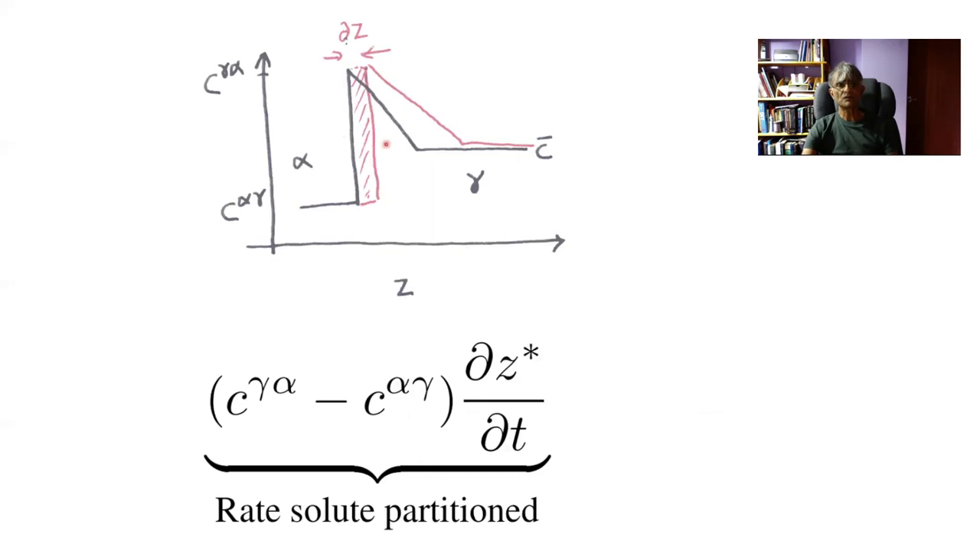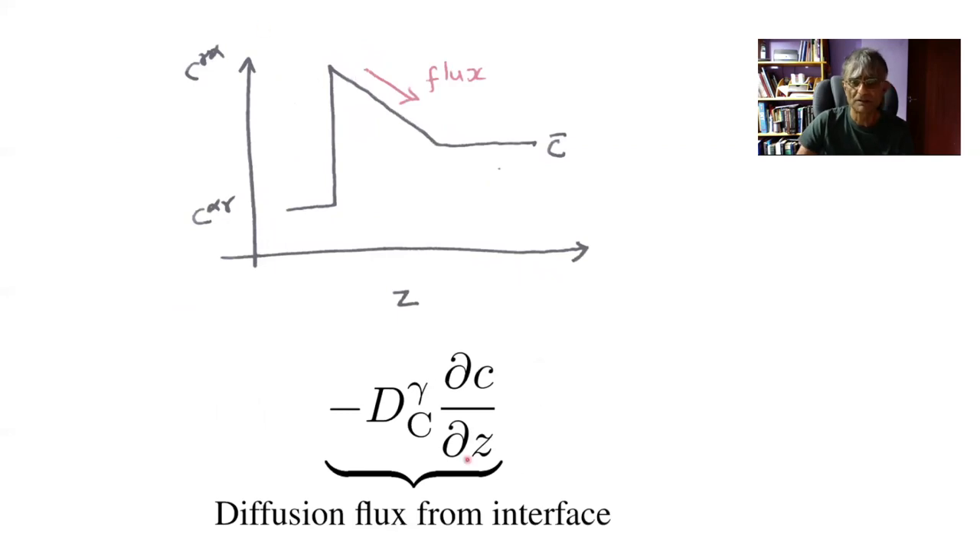Assuming the composition profile is a straight line — it ought to be an error function — and that the far-field composition is the average C̄, we can define a diffusion distance δZ of the carbon in the austenite ahead of the interface. As the composition profile moves and the ferrite becomes thicker, that much carbon must be pushed into the austenite. The rate of carbon being pushed out is given by (C^γα − C^αγ) times the rate of interface movement — that is the rate at which solute is partitioned between ferrite and austenite. To maintain local equilibrium, that partitioned carbon must be carried away by diffusion, and the diffusion flux is the diffusion coefficient times the concentration gradient at the alpha-gamma interface.